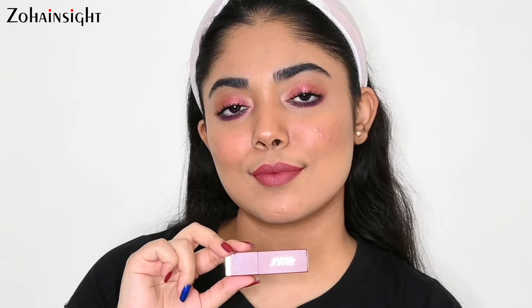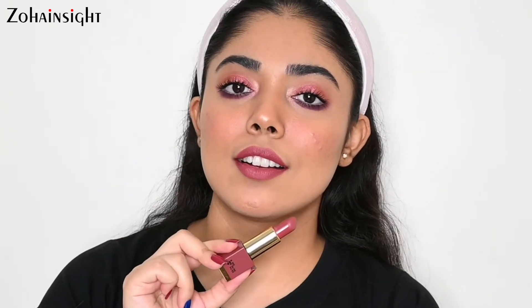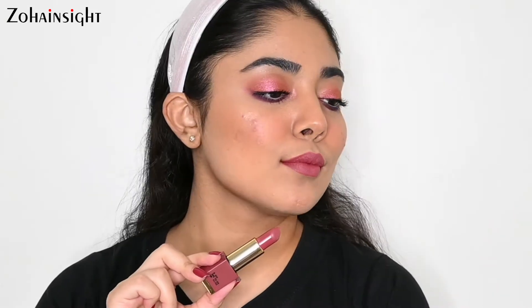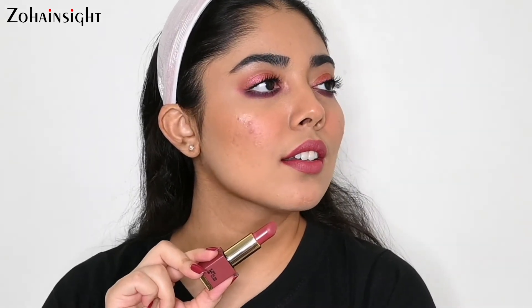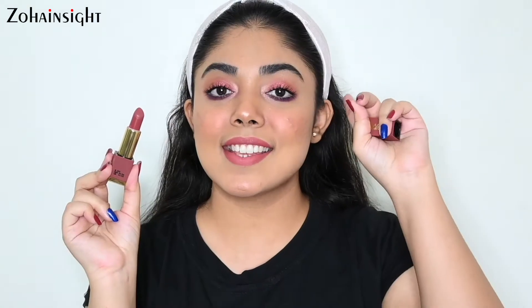Next is Nykaa Matte Lux Lipstick in the shade At Leisure. It's a deep pink-tone nude. It is very lightweight and a very comfortable matte formula, lasts for a really long time, and is opaque in just one stroke. I have uploaded a detailed review video of this range, so if you're interested, the video link is in the iButton.